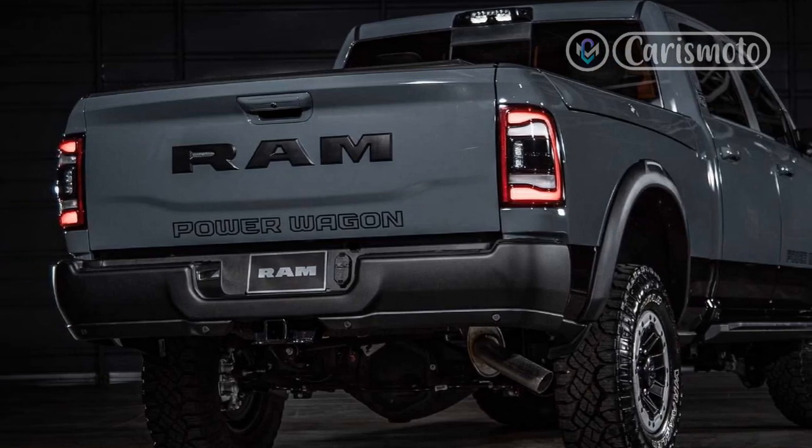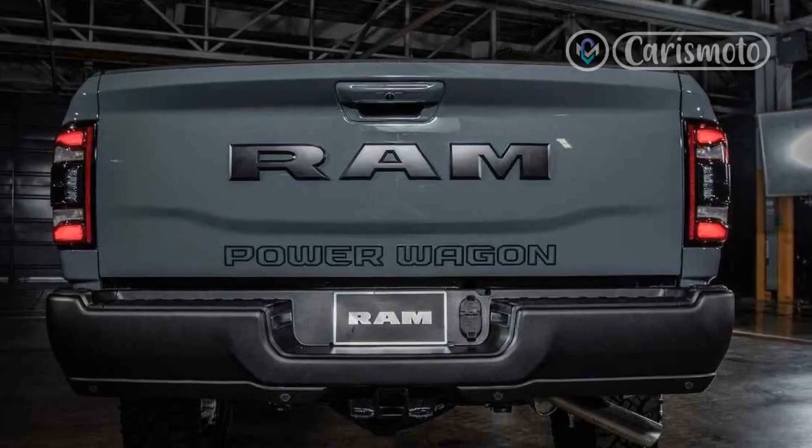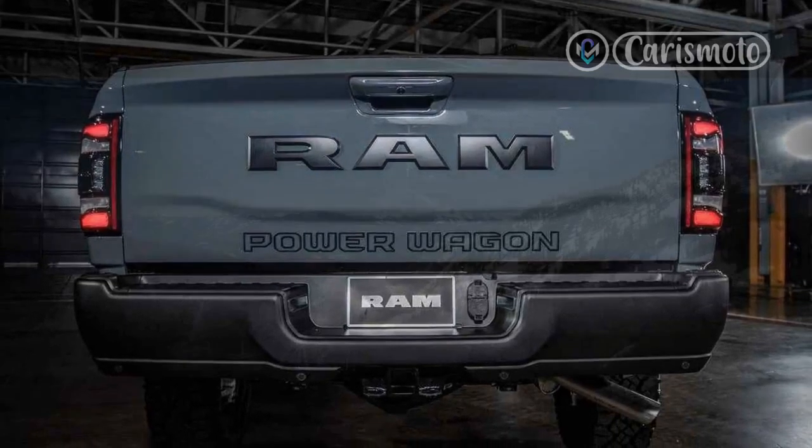That makes it a less-than-ideal vehicle for most suburbanites, but if your vacation calendar includes the Moab full-size invasion, you'll probably love the Power Wagon.